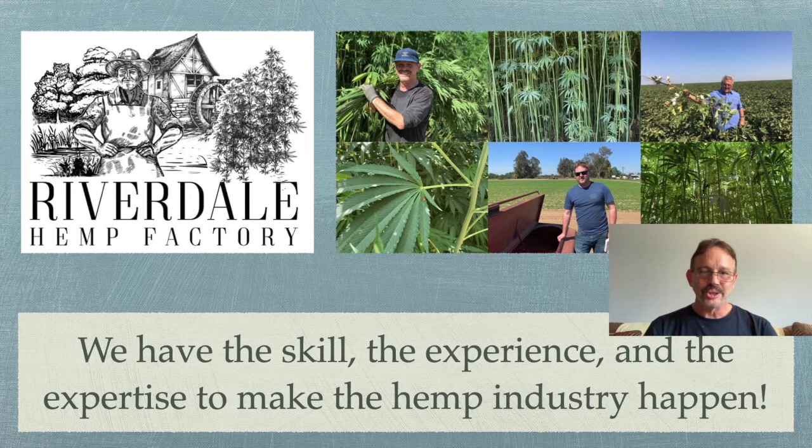In conclusion, the Riverdale Hemp Factory has the skills, the experience, and the expertise to make the hemp industry happen. This is good for the farmer, good for the environment, and good for the planet. Thank you.